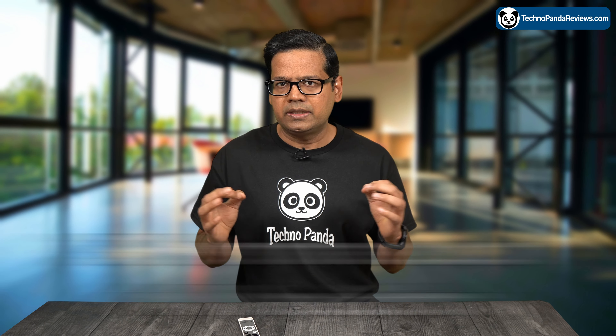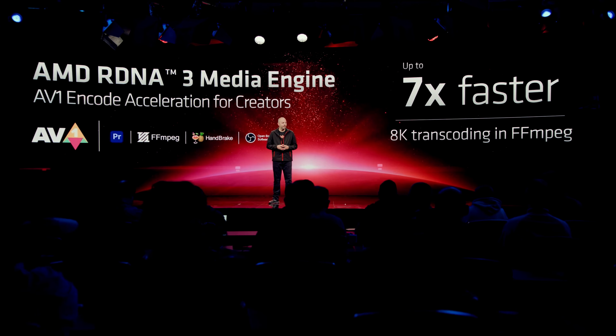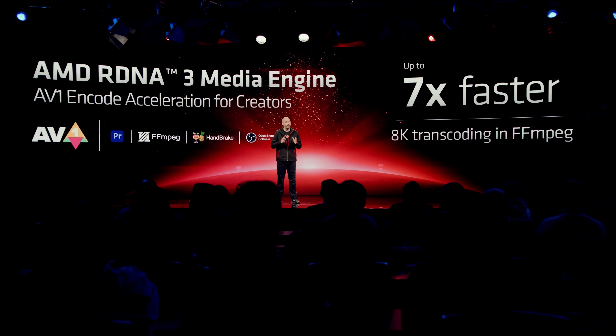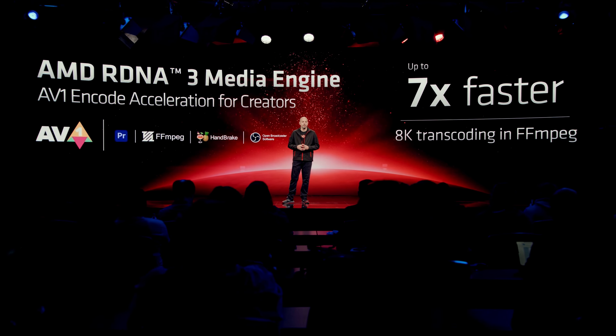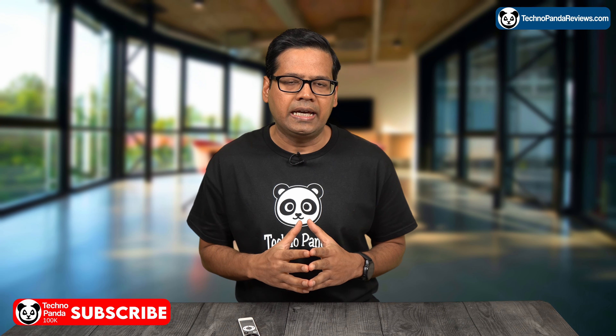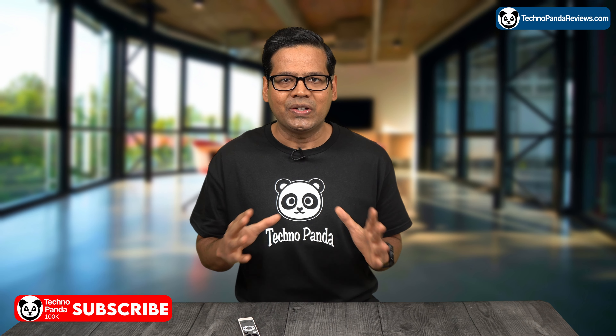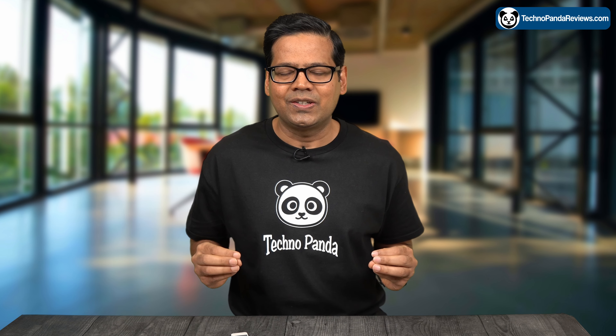AMD claims this technology will result in a 33% performance boost during 4K video rendering, which I think is a game changer for content creators as it will dramatically cut down rendering time. At the time of making this video, AMD confirmed that Adobe Premiere and open-source software like FFmpeg, Handbrake, and OBS will support Smart Access Video. Unfortunately, they have not mentioned DaVinci Resolve Studio Edition, so hopefully it will also be supported in the future.